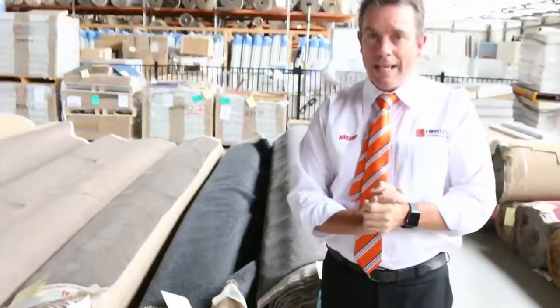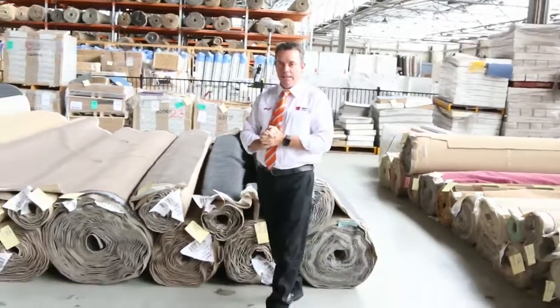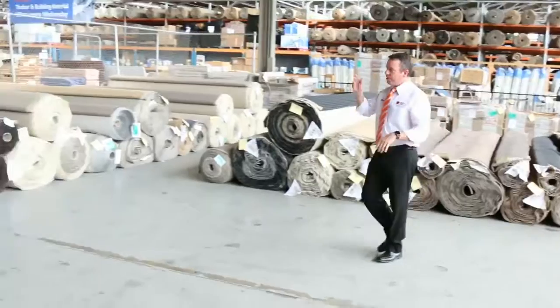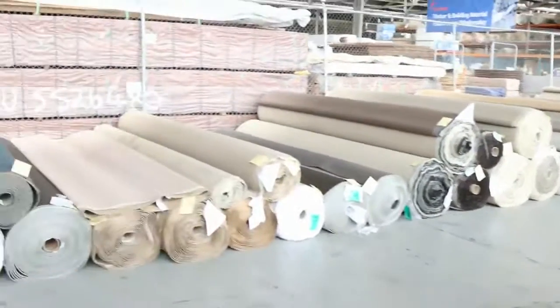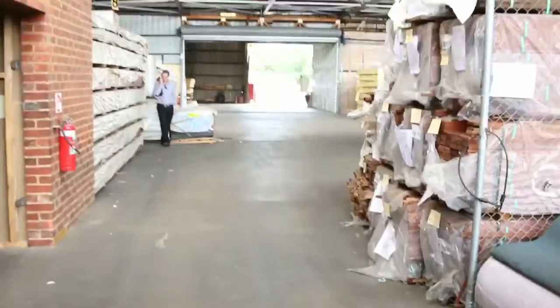So as you can see, we've got some really nice quality carpet going through tomorrow at bargain prices — under half price at least. It will kick off at 10, so come any time from 8 o'clock to have a look. We've also got our timber auction kicking off at 10 o'clock tomorrow as well.